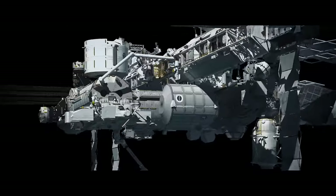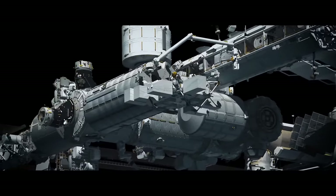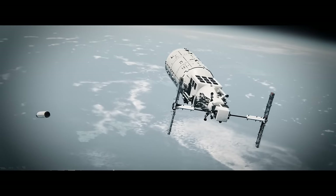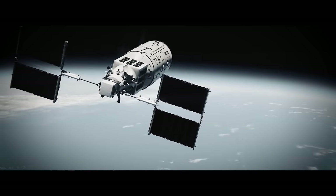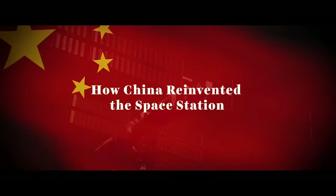China's heavenly palace, the Tiangong, is the most advanced space station ever deployed by the human race. That's a big deal, but it's not really something that people in the Western world understand very well or even know much about. The Chinese have reinvented the space station for the 21st century, and this is how they've done it.